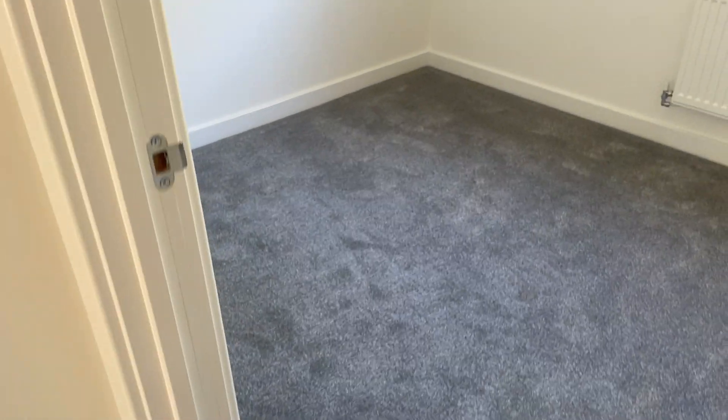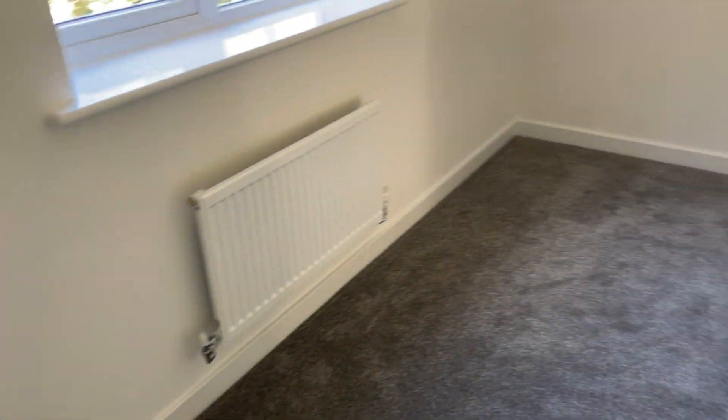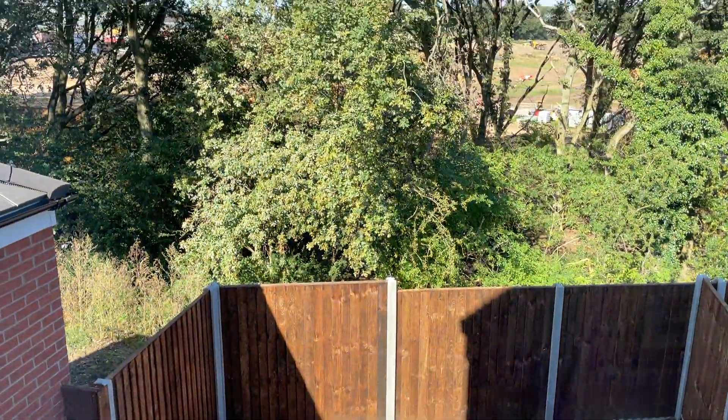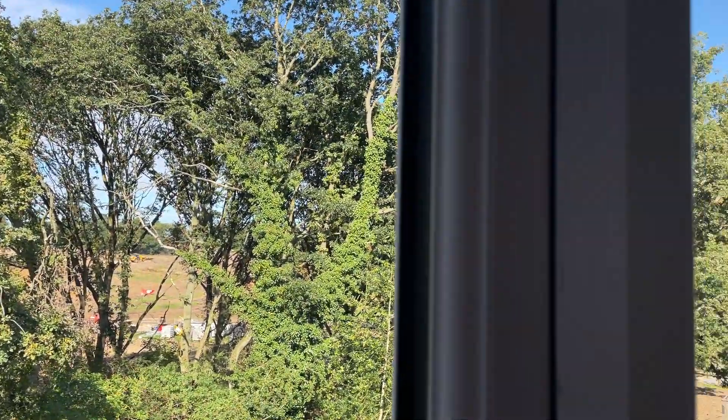You've got this really deep pile carpet as you come to the first bedroom here, which is a double with sockets either side. You can look down to the garden, and the existing trees will remain on the development.